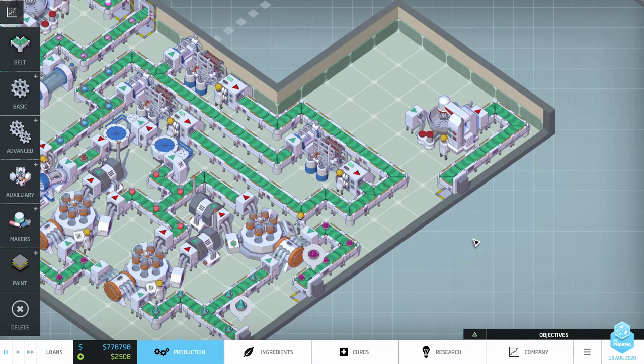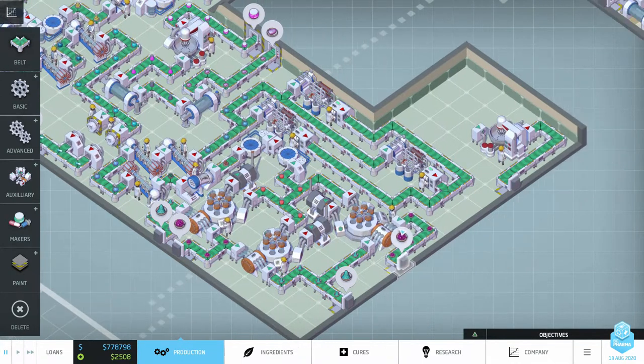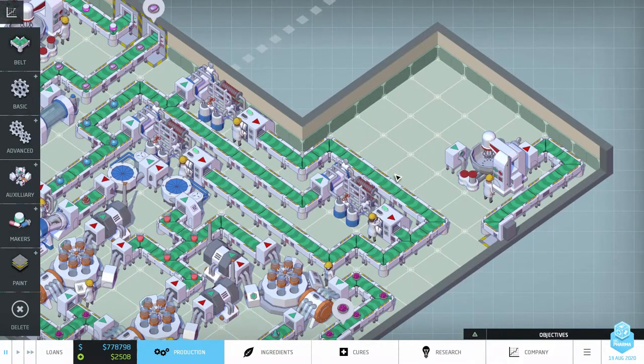Hello YouTube, I'm Pinstar and this is Big Pharma Strategy and Tactics episode 10. When we last left our cancer-fighting company, we were trying to get our big triple centrifuge line set up with a triple chromatograph, getting high-tech. But the question of whether space will be enough still eludes us, so let's find out.